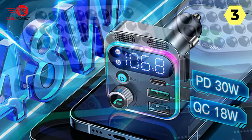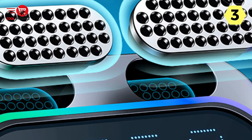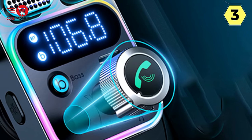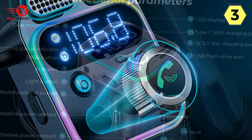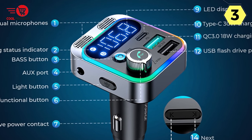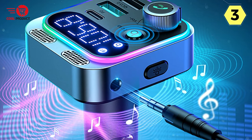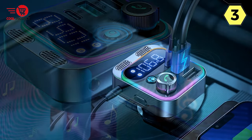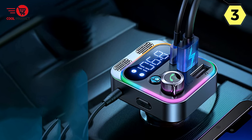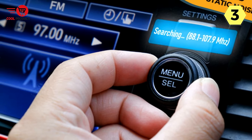I was pleasantly surprised by the Hi-Fi Deep Bass AUX mode of the Joyroom FM transmitter. With a press of the B button, I can enjoy powerful deep bass and immersive stereo sound, taking my music experience to a whole new level. The support for AUX and USB stick connections allows me to enjoy CD-like sound quality in my car. Safety is paramount, and the Joyroom car FM transmitter ensures just that with its multiple protections against overcurrent, overvoltage, overload, overheating, and short circuits. The transmitter has passed CE, FCC, and ROHS certifications, giving me peace of mind.